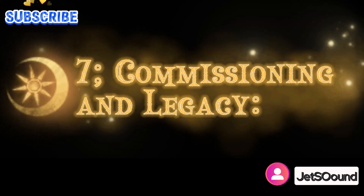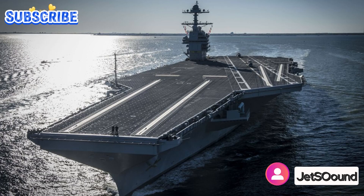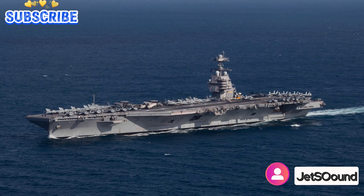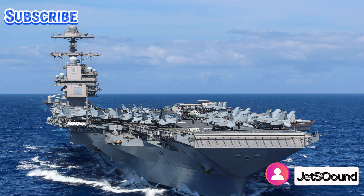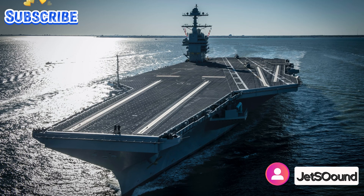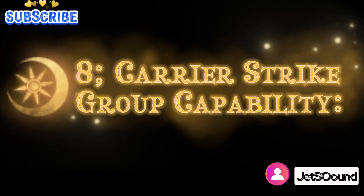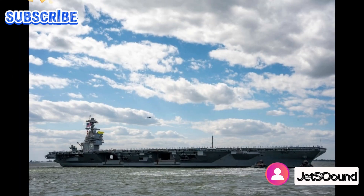The USS Gerald R. Ford, the first aircraft carrier of its class, was commissioned in 2017, marking the beginning of a new era in naval aviation. With additional carriers such as the USS John F. Kennedy and USS Enterprise scheduled for deployment, the Ford-class carriers continue the proud legacy of American naval superiority. These carriers serve as symbols of strength, innovation, and leadership, embodying the enduring commitment of the U.S. Navy to protect and defend the nation's interests on the high seas.